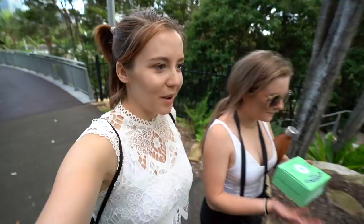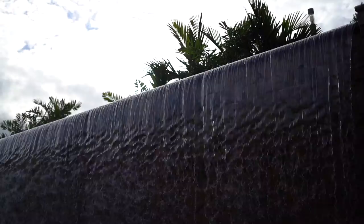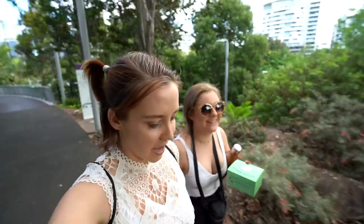We've come to one of my favorite places in Brisbane: Roma Street Parkland. It's beautiful, free, open gardens. And we've got a vegan donut from Donut Time.